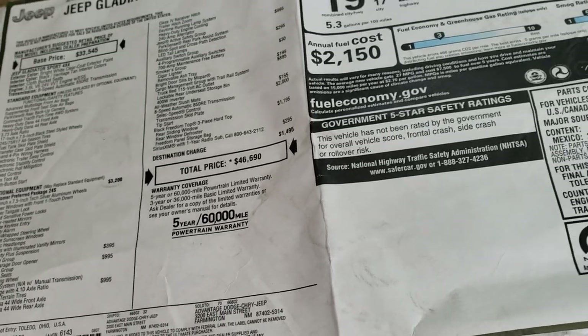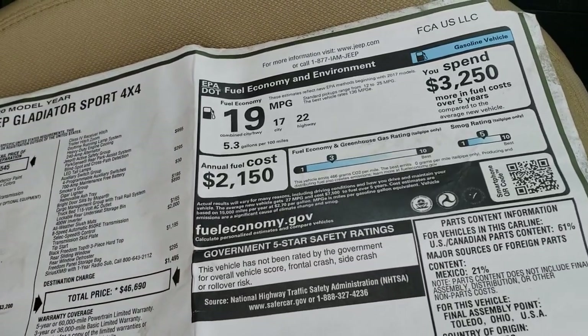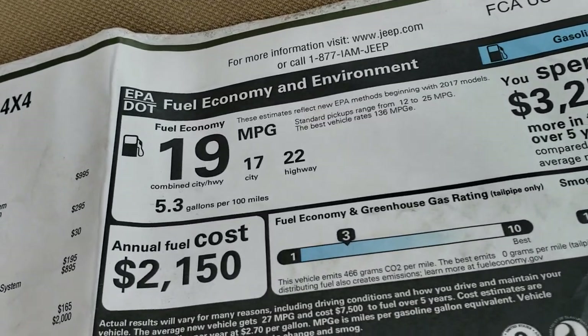Your total MSRP on this is $46,690. We did $8,500 worth of work to the vehicle as far as the rims, tires, and lift. To get your current price, in the upper right-hand part of your screen there's a link to our website, so check that out there.